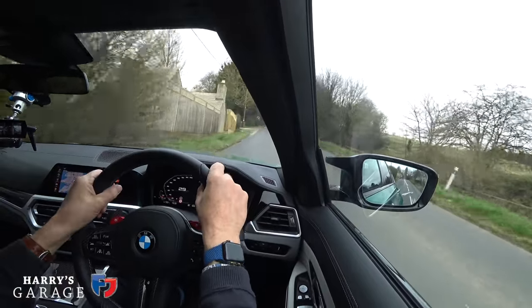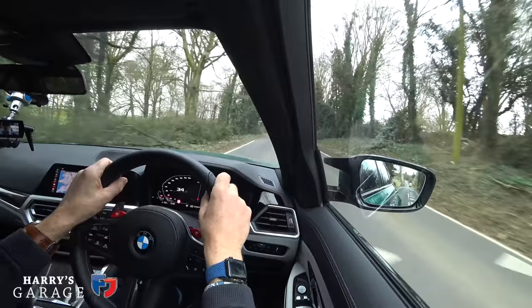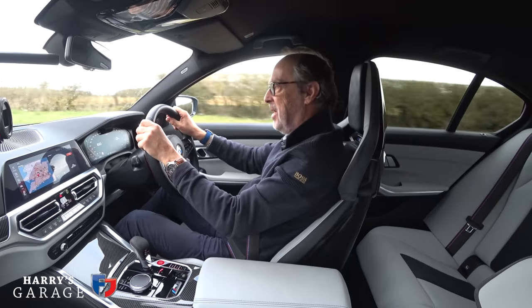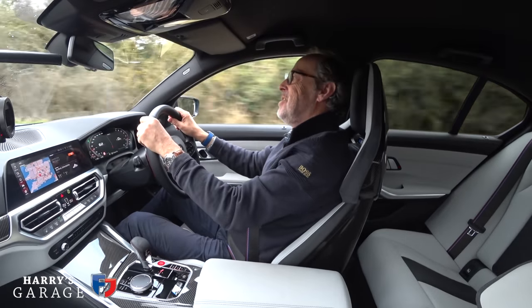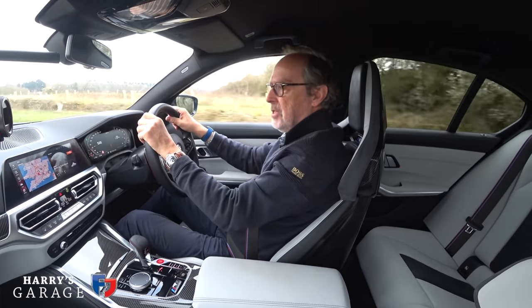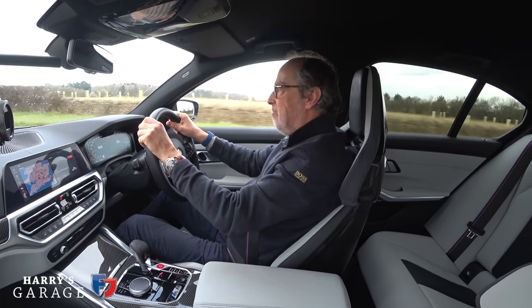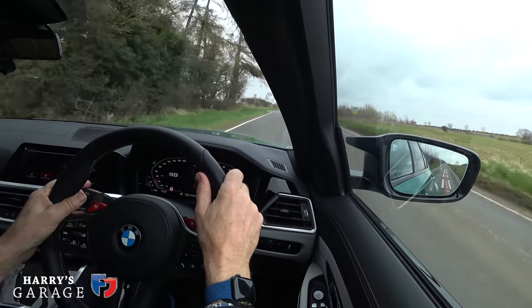I do have a grumble about the brakes — there should be just one setting. I find it idiotic that they've given two brake settings. Who wants a soft, mushy pedal? It should just be Sport. Coming out of Burford for a quick squirt up the hill — in normal drive, automatic, 30mph — here we go. Traction control came on briefly.